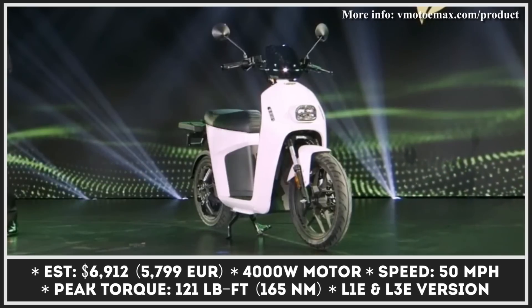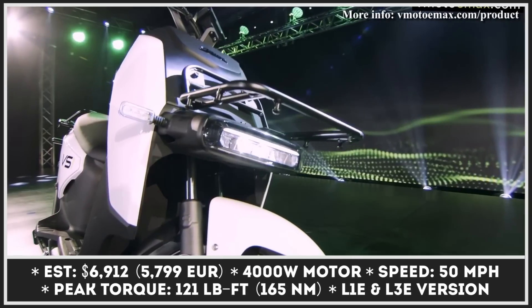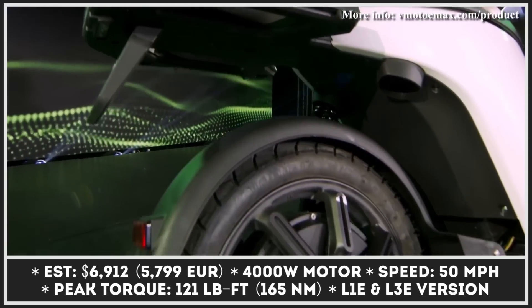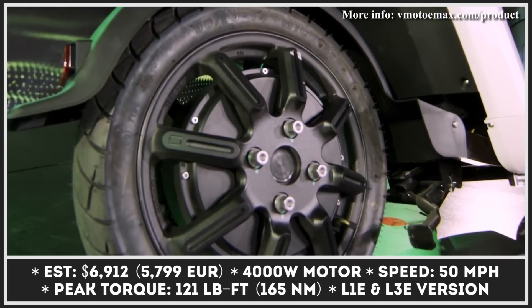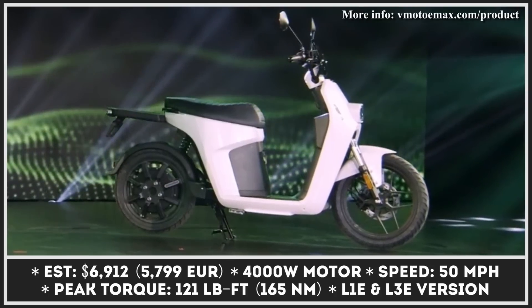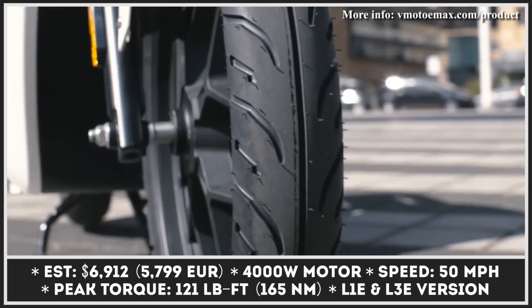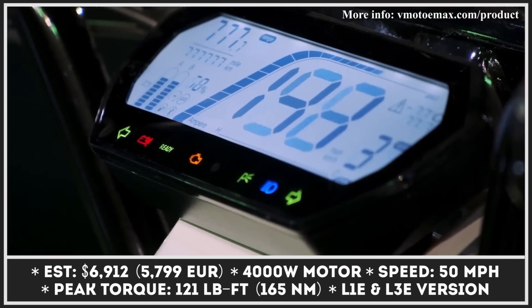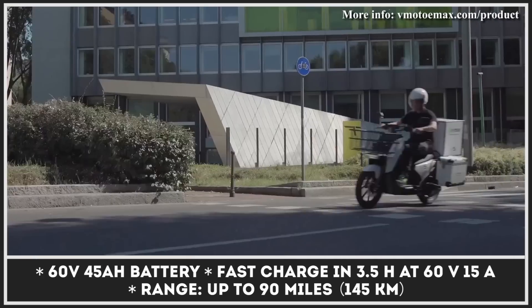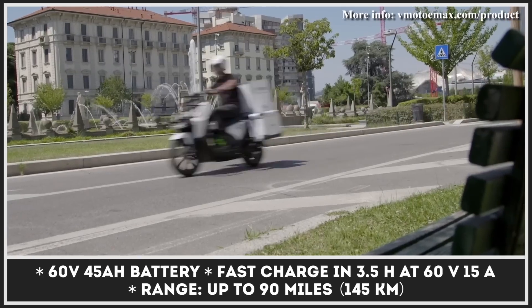The international logistics industry is constantly growing, so demand for last-mile delivery vehicles is on the rise. As a result, manufacturers of zero-emission vehicles like Super Soco are working hard on producing models suitable for city commuting, small package deliveries, transporting goods, or groceries. The newest Super Soco E-Max has everything to satisfy that description.